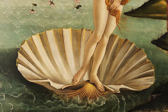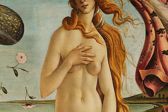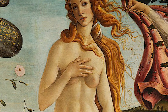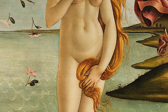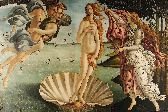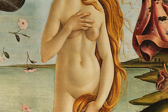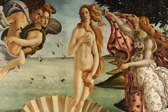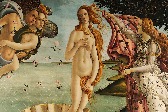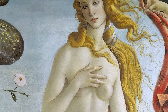Venus is standing in an oversized scallop shell that is floating on the water. She covers her breasts with her right hand. She is a newborn, but her hair looks magnificent — it tumbles over her body in undulating waves that echo the sea beneath her. Her long flowing hair covers her in all the right places. Venus draws admiration from the other figures in the painting and from us, the viewers.